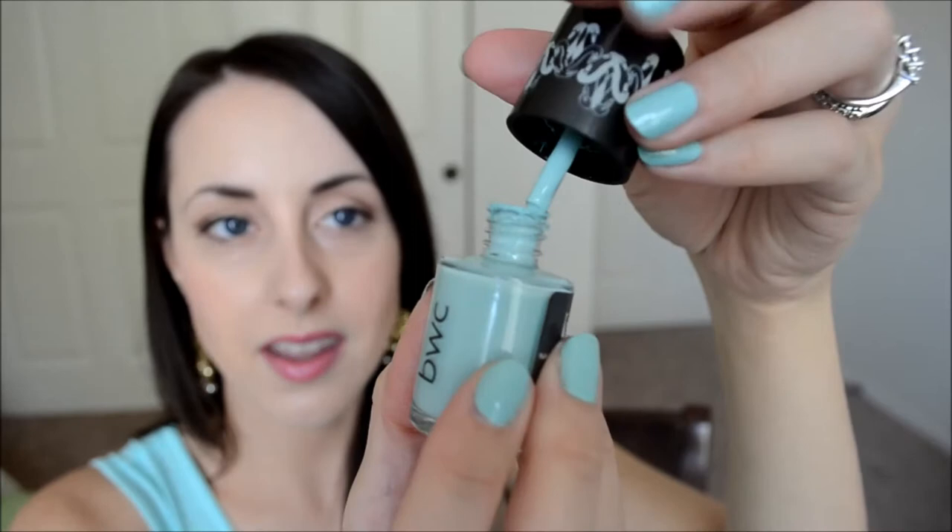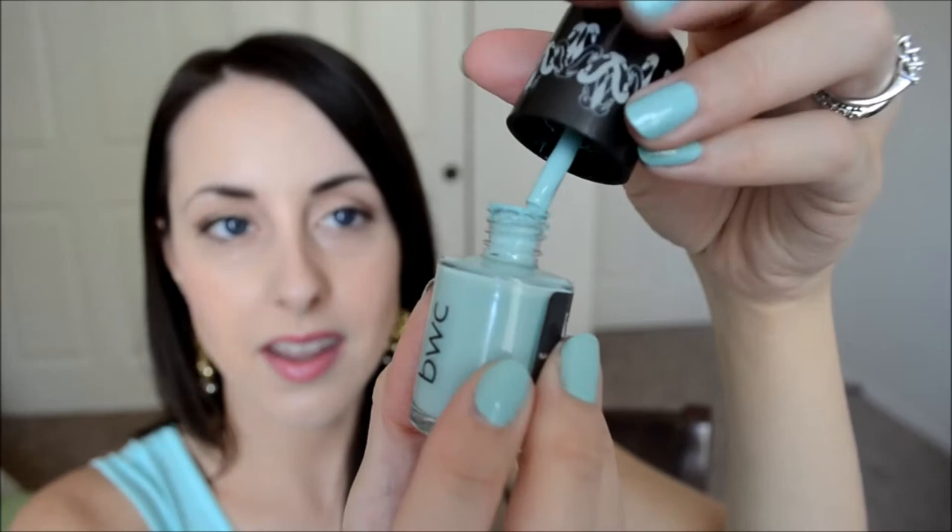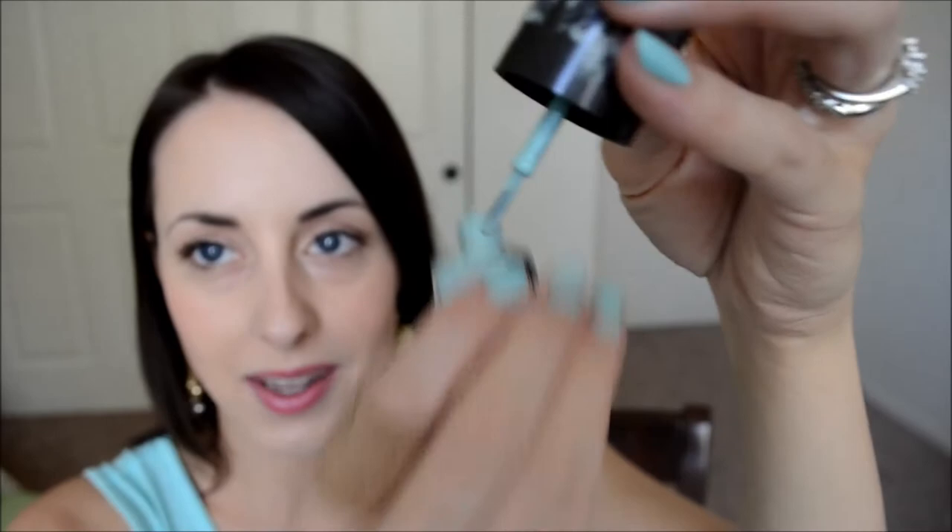Not only is it cute packaging, but this wand is more of a fat wand. It's thin one way and really wide the other way, and it makes it so much easier for painting your nails.